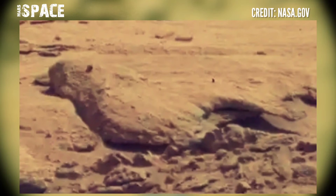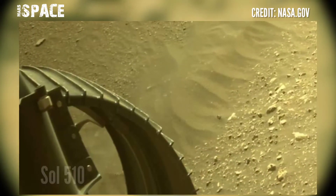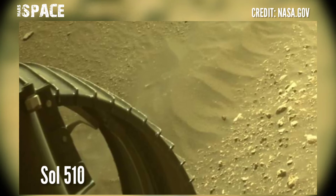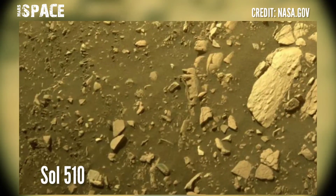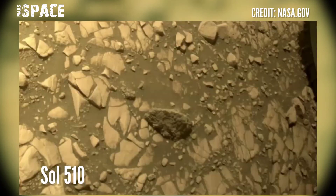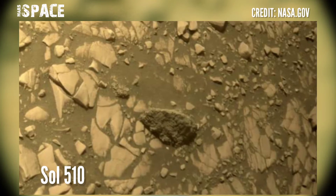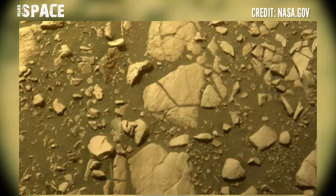Here are new images of Mars from NASA's Mars Perseverance rover, captured using the navigation camera on Sol 510, Mars day, July 27, 2022. If you liked my video, hit thumbs up, don't forget to share with your friends, stay connected with us, and thanks for watching.